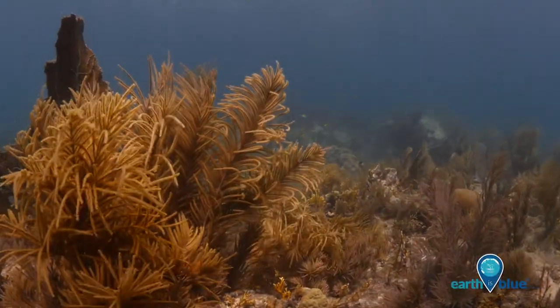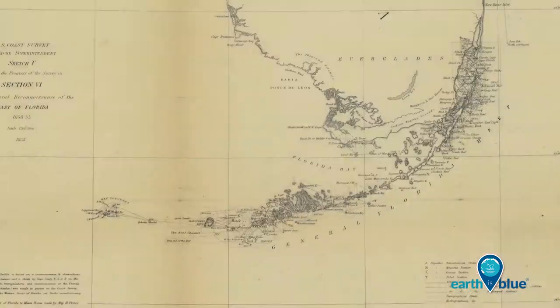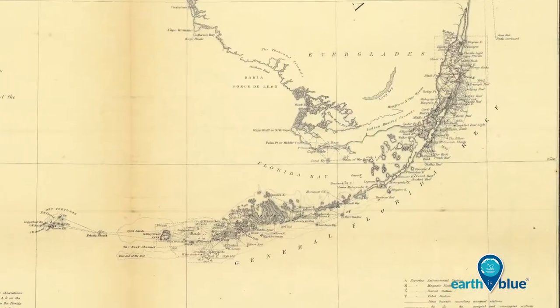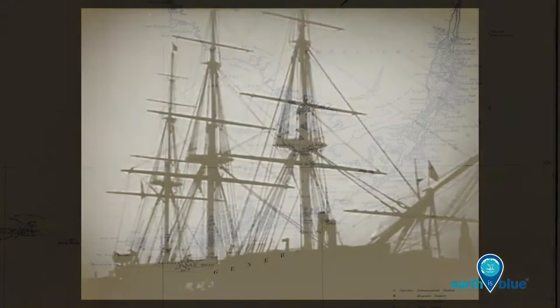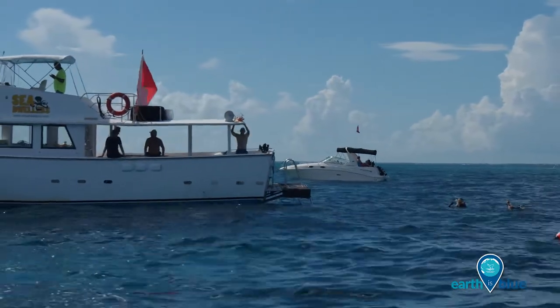In addition to lush ecosystems, Florida Keys National Marine Sanctuary protects an estimated 1,000 shipwrecks. These shipwrecks tell the story of our nation's maritime history and are exciting places to dive and explore.